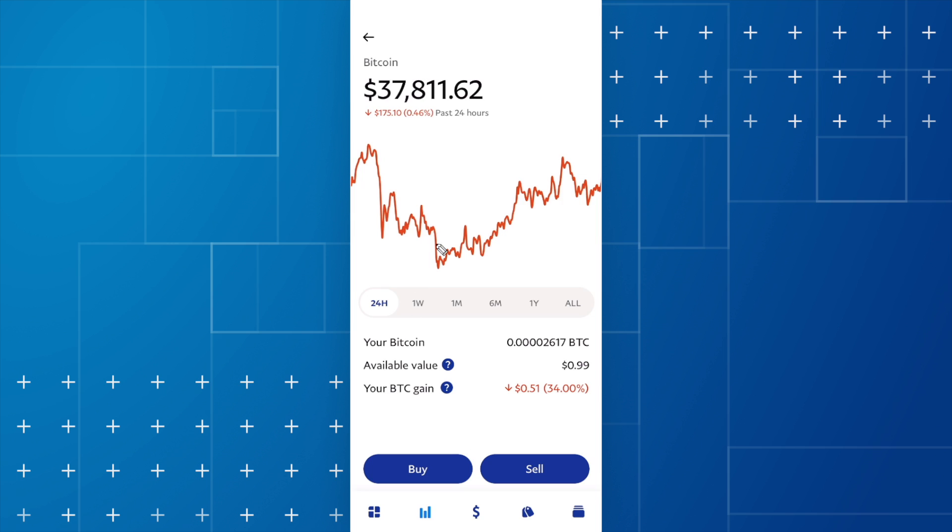Click on done and right below the graph we can now see the amount of Bitcoin that we own, the available value, and the gains on Bitcoin. And lastly, if we want to sell this Bitcoin, all we have to do is click on the sell button right here.